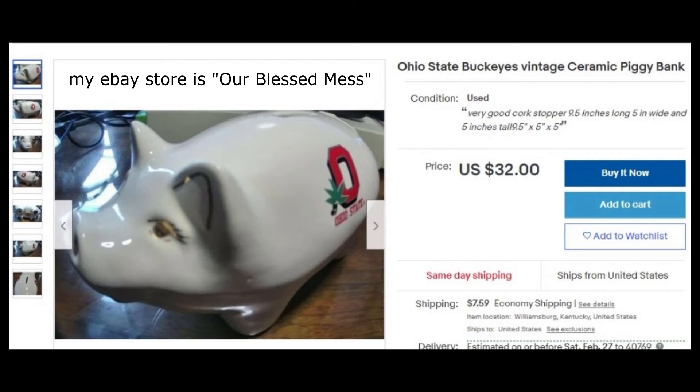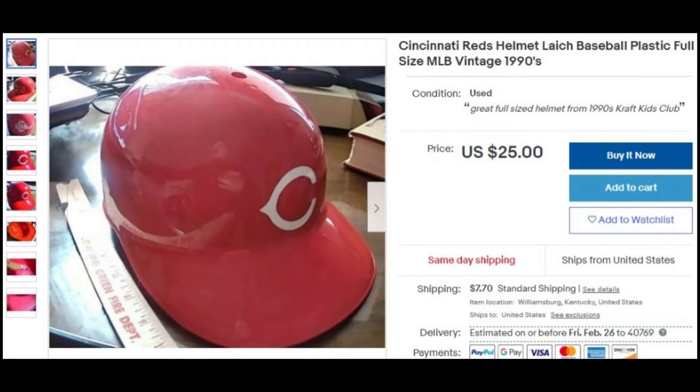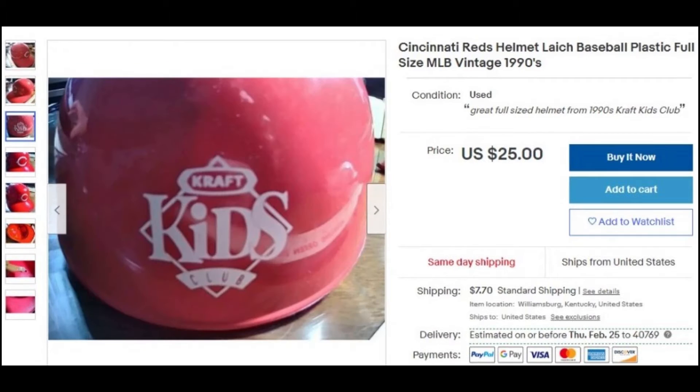I always pick up Ohio State, Alabama, Clemson, or USC items — big sports teams. Here's the Cincinnati Reds helmet. It's one of those little baseball plastic helmets from the 90s. I know it's from the 90s because of the Craft Kids Club branding on the back, which was around 1992. I picked this up at a Goodwill for about three bucks. It's got that Leish headband on the inside — patented in 1969 — so when I saw that, I knew it was vintage.